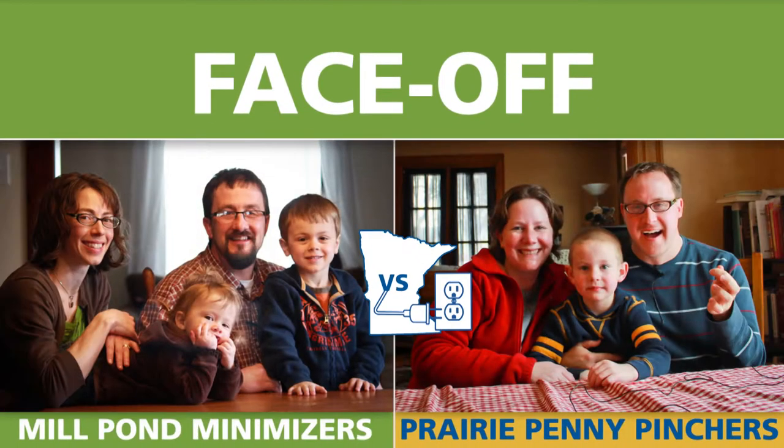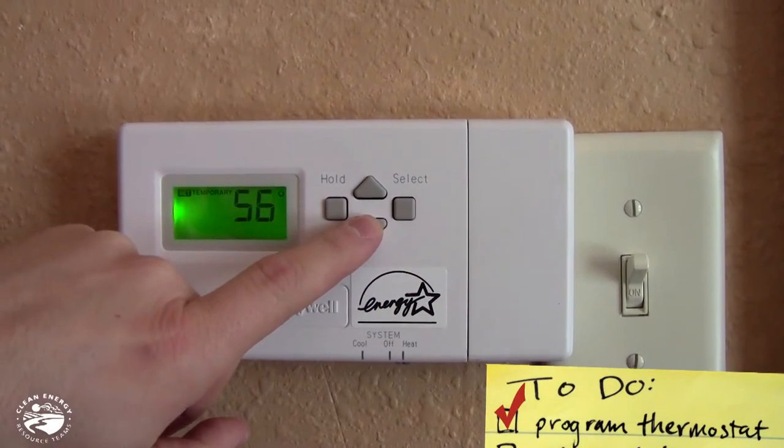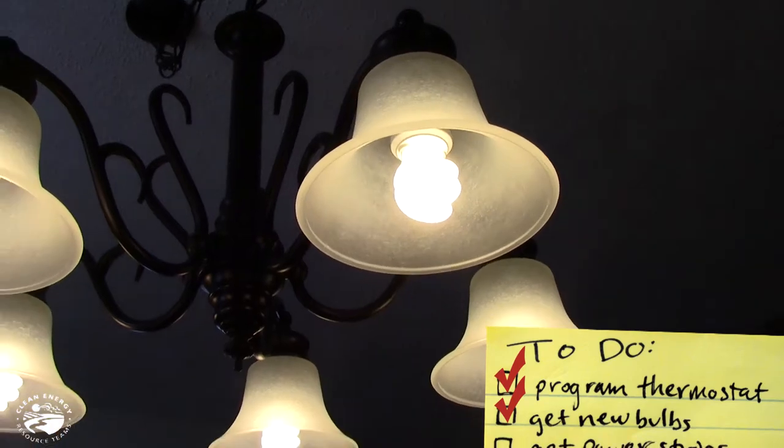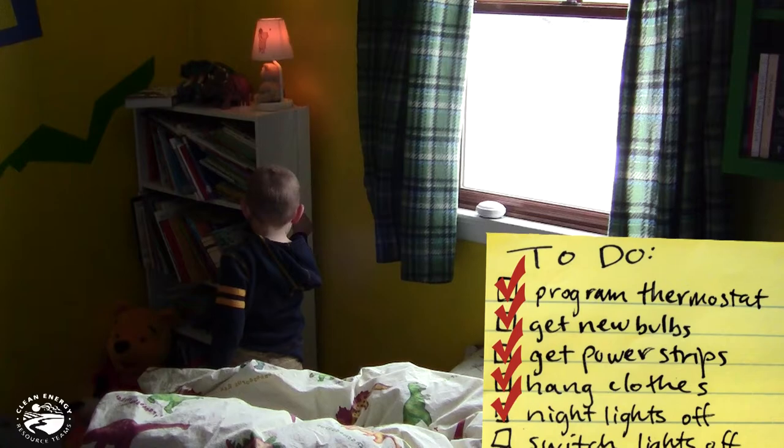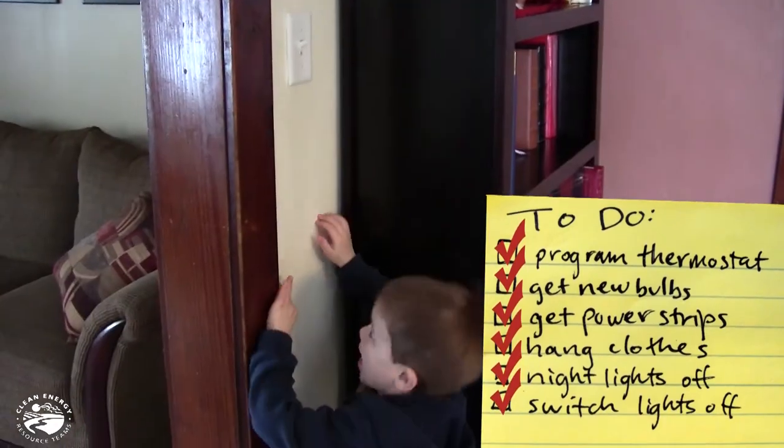Starting on Earth Day 2012, two Minnesota families are facing off to see who can save more energy at home, and they're not doing it alone. They're depending on people like you to join their teams and take action. Your energy saving efforts earn points for your team, and the team with the most points on Earth Day 2013 wins. Let's meet the teams.